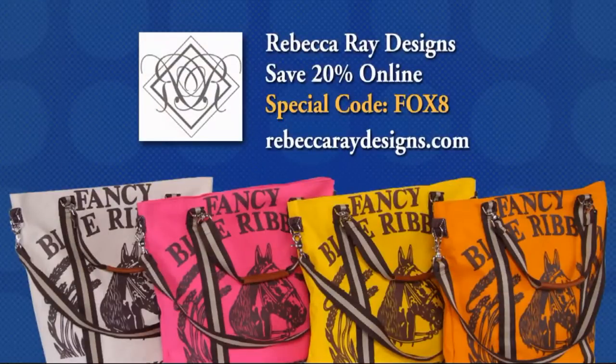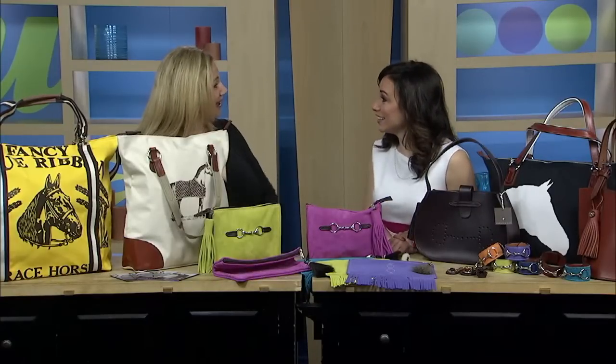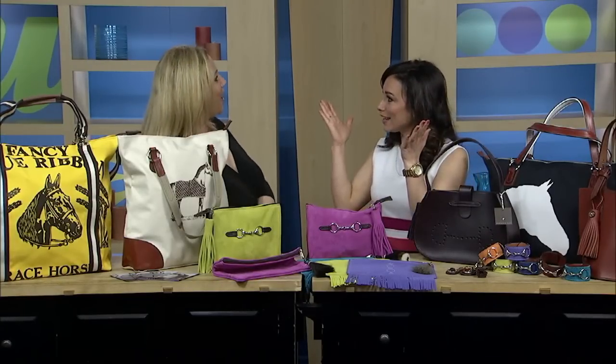And you have something really exciting for our viewers. Your viewers can get 20% off any of our products online with the Fox 8 code, and this will last through Mother's Day. So if you're looking for a Mother's Day gift for someone who likes horses or just a really good handbag, go to their website and enter Fox 8 before Mother's Day to get the 20% off. Thanks so much for being here. Happy Kentucky Derby!